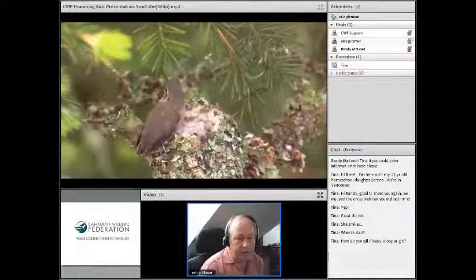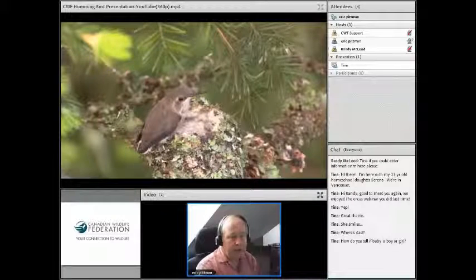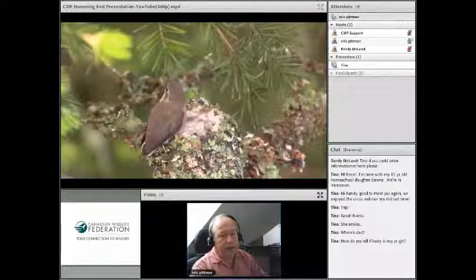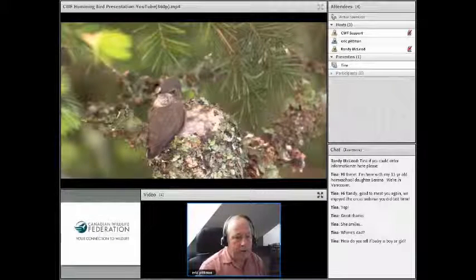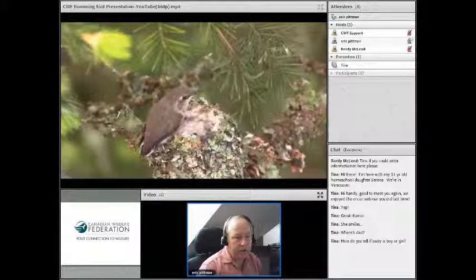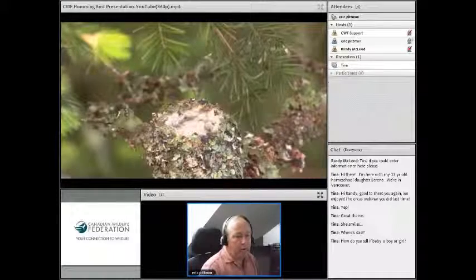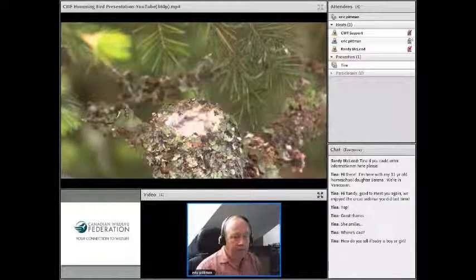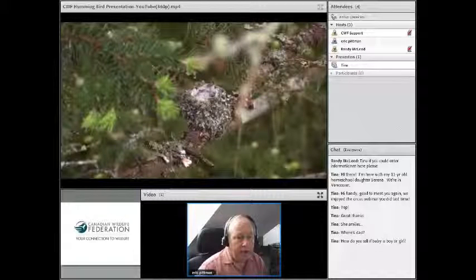Little Rusty is now doing a bit more wingercising. A key thing about hummingbird chicks is that they can't fly until they can let go of the nest. A hummingbird's claws are naturally closed — so if a hummingbird sitting on a branch goes to sleep, its feet will close. When they're old enough, they can let go and fly away. That's his first flight, and now little Rusty has taken his first steps towards migrating to Mexico.